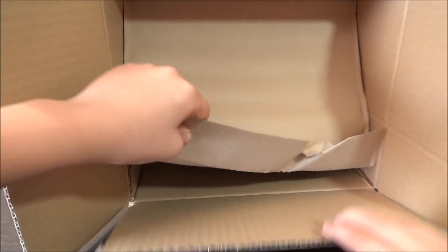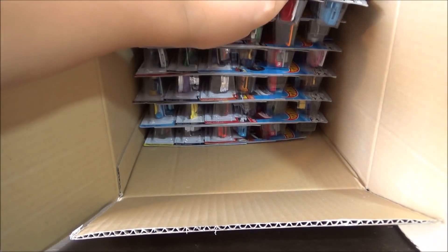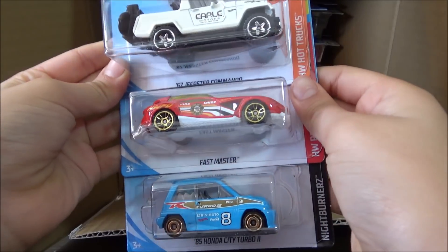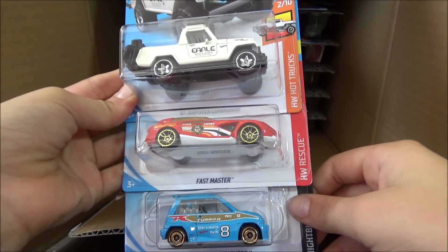Now getting to the next half of the case. The first three cars are the '67 Jeepster Commando, the Fast Master, and the '85 Honda City Turbo II.